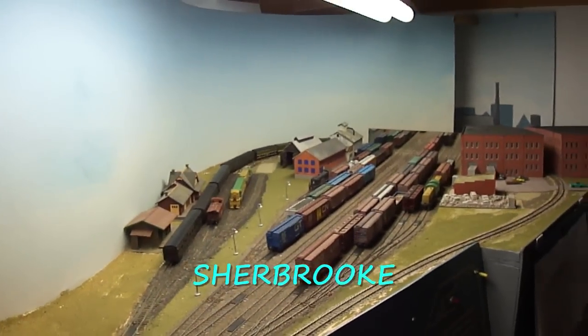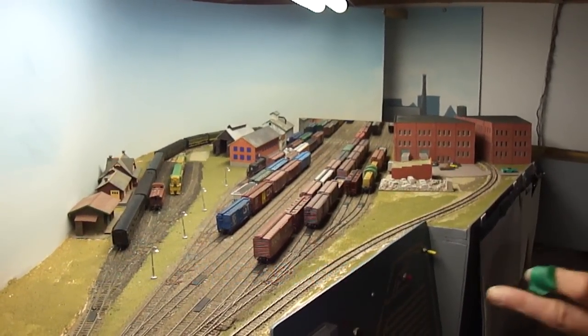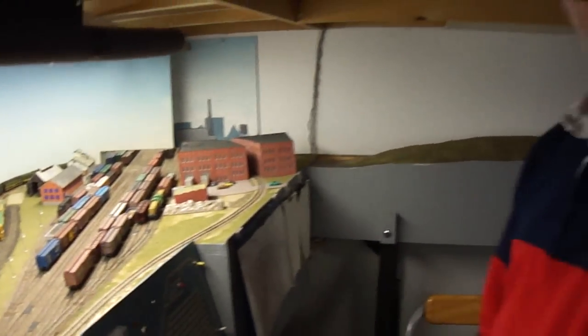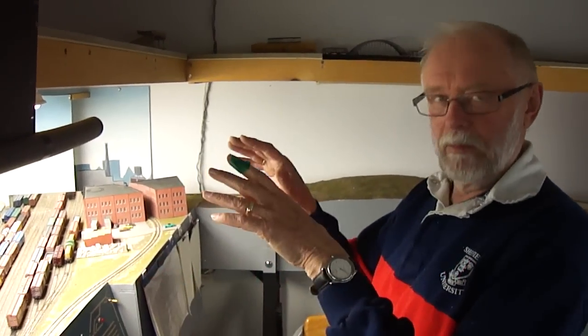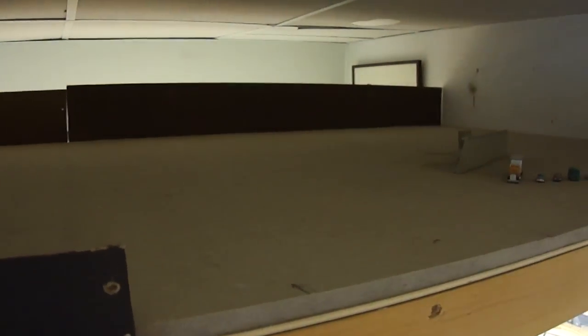Leaving Windsor brings us into Sherbrooke, Quebec, down near the American border. When the layout was first built, this location represented two places — Sherbrooke and North Troy — because of the orphan junction line that made its way in here. Today it's still two locations, but one of the changes that will happen is that North Troy will get its own separate location, and to get to North Troy will involve this helix.